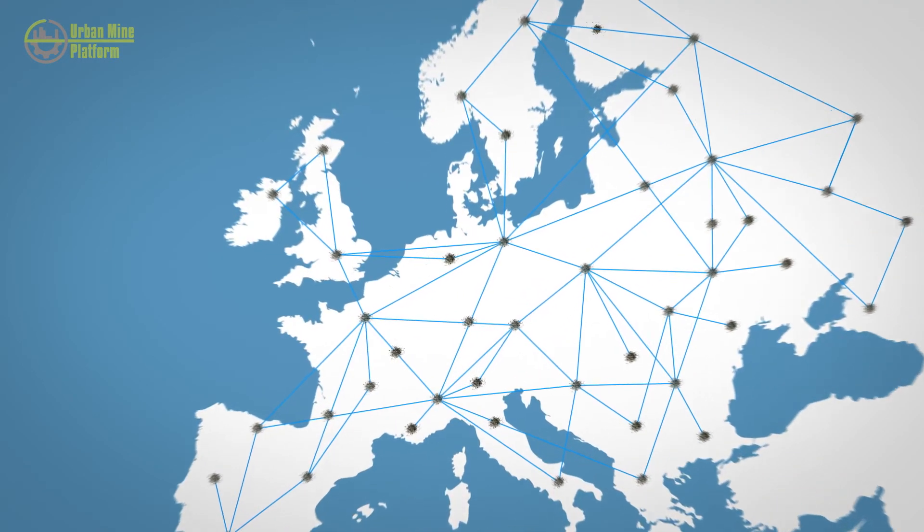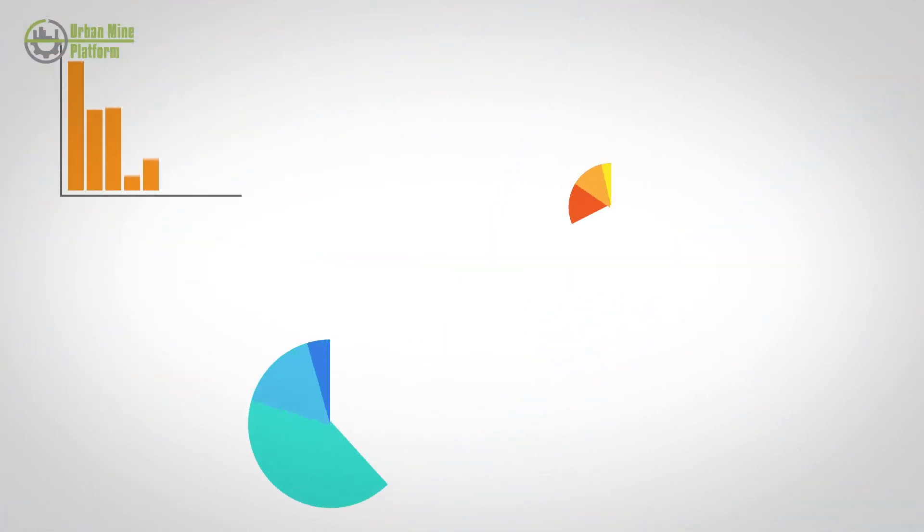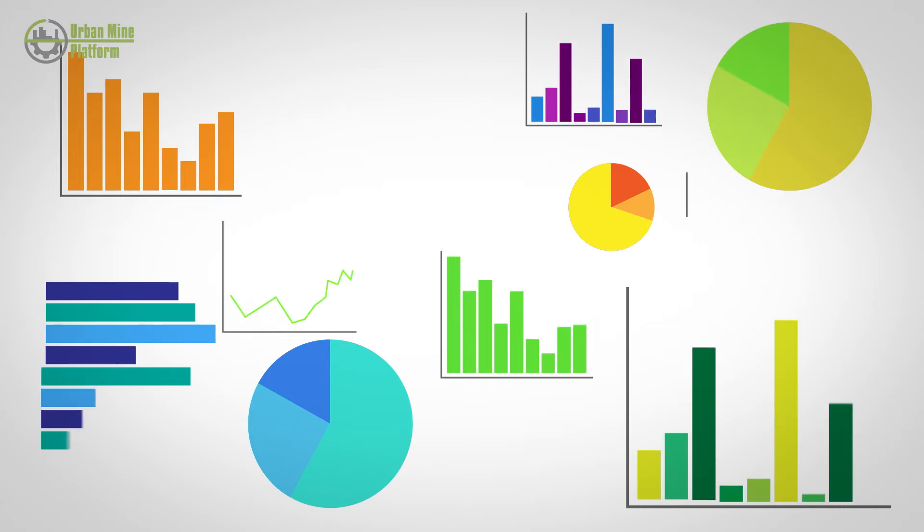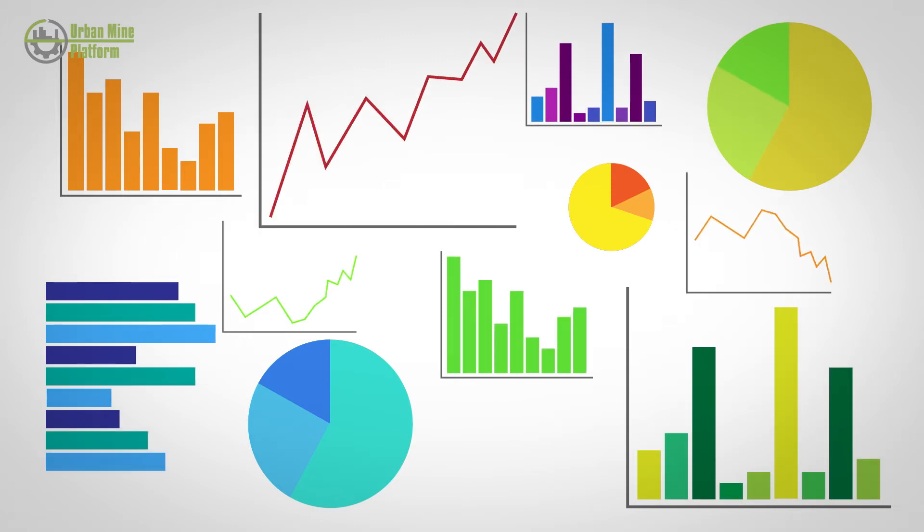The problem is, until recently, data on the whereabouts, quantity and content of these products in the urban mine was either unknown or lay scattered in different databases and formats, making it impossible to use.